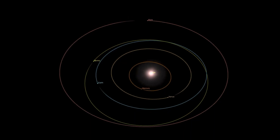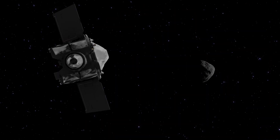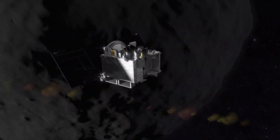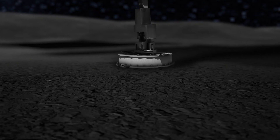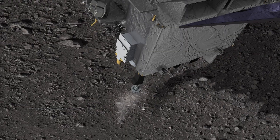Because of Bennu's rare composition and its proximity in orbit to Earth, NASA chose it as the destination for its OSIRIS-REx sample return mission. In October 2020, OSIRIS-REx touched the surface of Bennu and collected more than 60 grams of material.